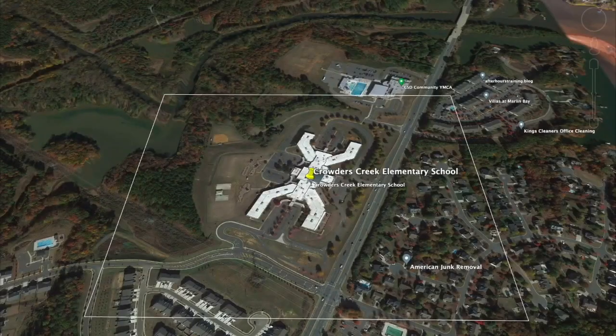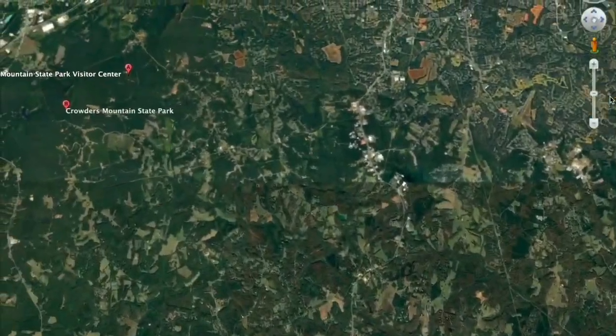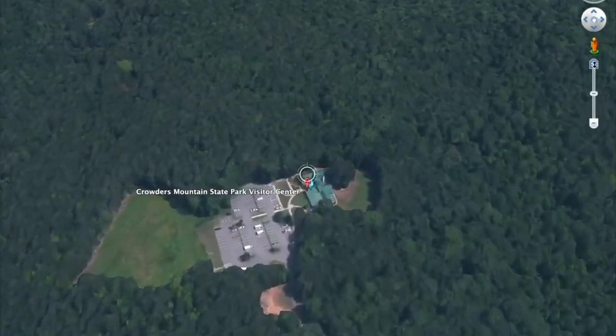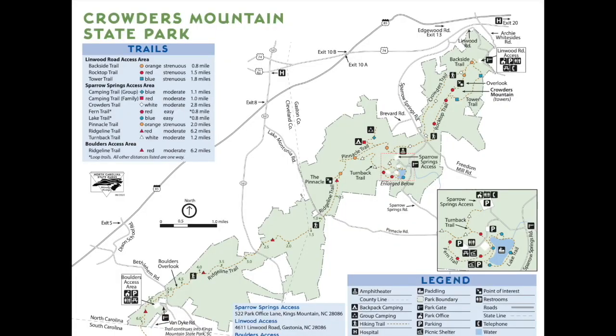Crowder's is way off in the distance somewhere, but I hope you enjoy today's tour. From Crowder's Creek Elementary, it's about a 30-minute drive northwest of our location. The adventure begins at the park entrance, which is near Kings Mountain, North Carolina, just near Gastonia, North Carolina. It includes the peaks of Crowder's Mountain and the Pinnacle, which is what today's video is about.